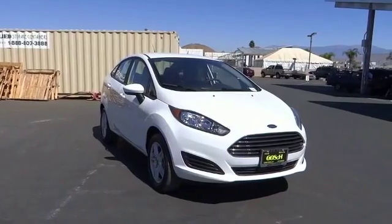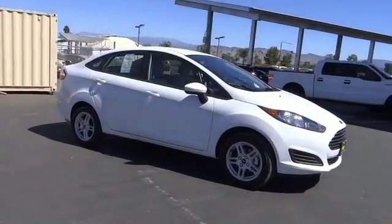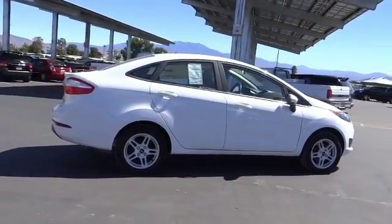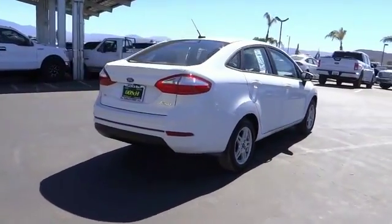We are pleased to show you the 2018 Fiesta. Ford will be offering a wide range of options and accessories on the Fiesta in a play to make the Fiesta highly customizable to fit the preferences of its drivers, and is priced below $20,000.